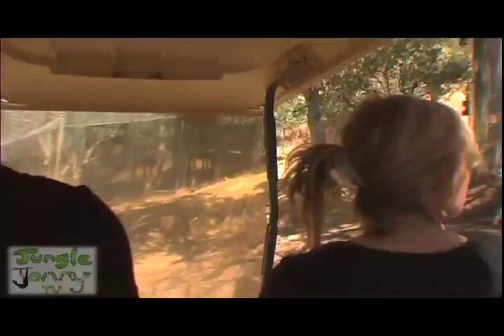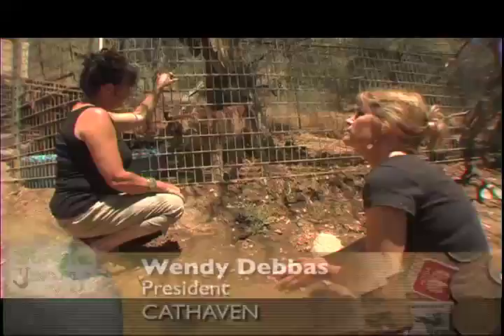Siberian lynx. Where in the wild would we see these? These would be found in Eastern Europe, up into Russia and all the way over to Turkey.